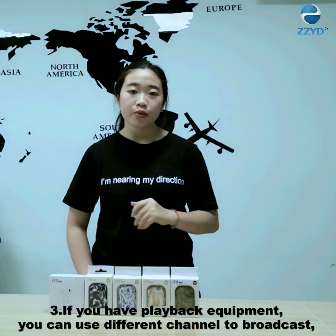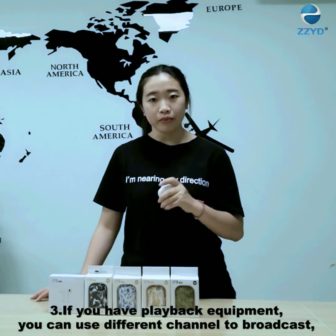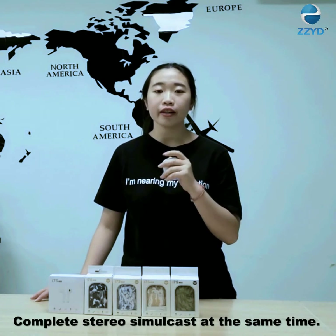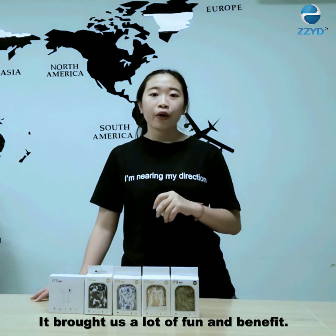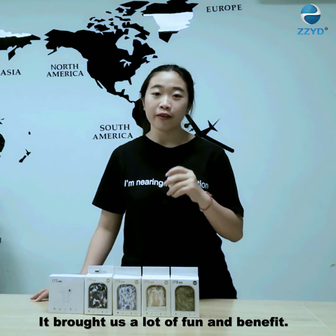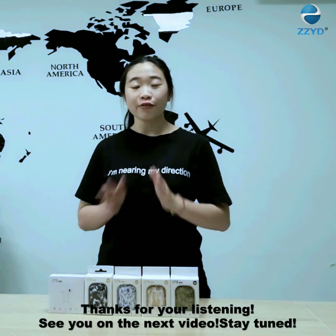When you play a clip, you can use two channels to broadcast stereo at the same time. All in all, it brought us a lot of fun and enjoyment. That covers the main reasons to consider TWS.